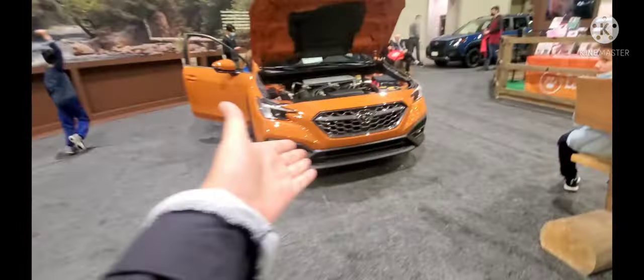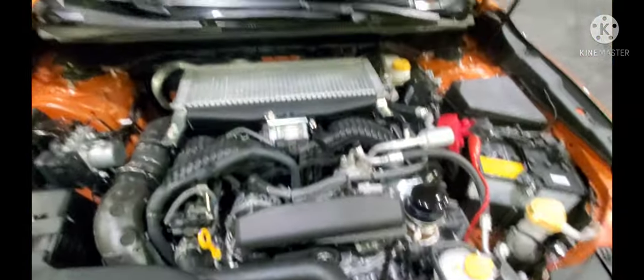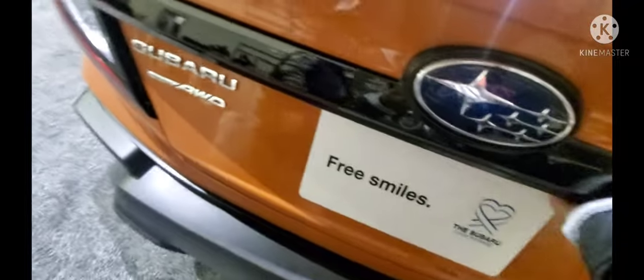This right here is a new Subaru WRX — same boxer engine but just a redesign. It's got a nice orange color with a plastic finish. Coming to the back, it kind of looks like a Subaru BRZ. It says right there it's a prototype vehicle, so maybe coming out late 2022. This WRX of course has a manual transmission — nice carbon fiber finish. Like I said, it's a prototype vehicle.